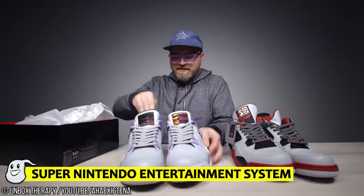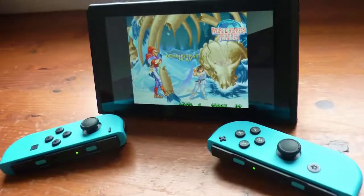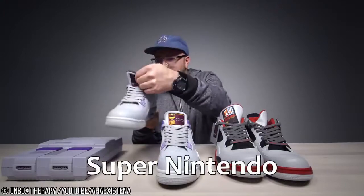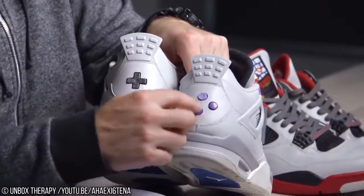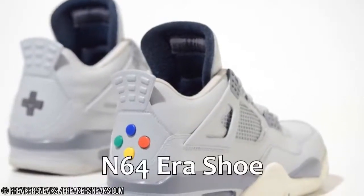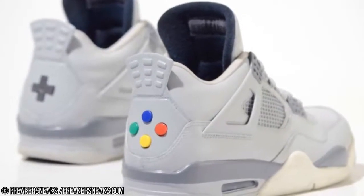Number 6: Super Nintendo Entertainment System Jordans. The retro gaming love doesn't stop with the Ness. They even moved into the 16-bit era with this pair designed to match the console color scheme of the Super Nintendo Entertainment System, and again, you even get working buttons on a D-pad on the heel. We're guessing the reason they didn't do an N64-era shoe is because nobody wants to try and squeeze their foot into that three-pronged shape.